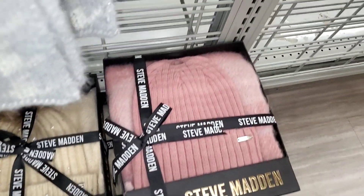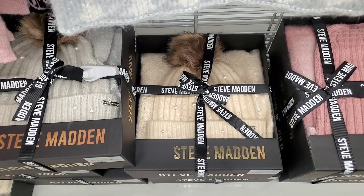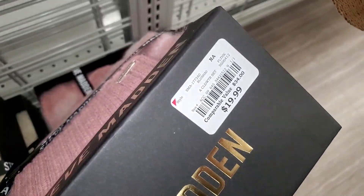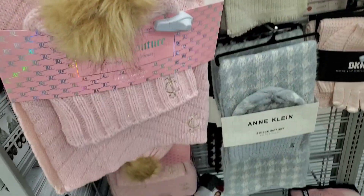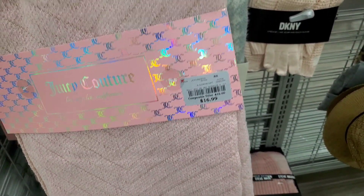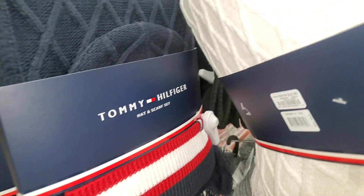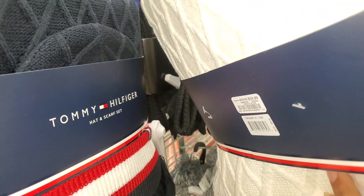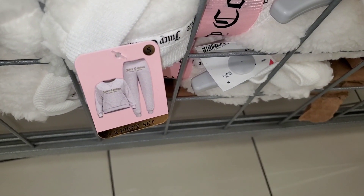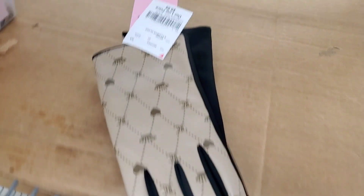They had these winter scarves and hat sets for Steve Madden — if you guys want these for gifting, I think they are so pretty — going for only $20 each. They also had Juicy Couture ones — you get a scarf and a little hat for only $17. They had Tommy Hilfiger ones as well, going for $20 each. And they are also bringing in these Juicy Couture pajama sets, which are so pretty and soft — going for $21.99 each.